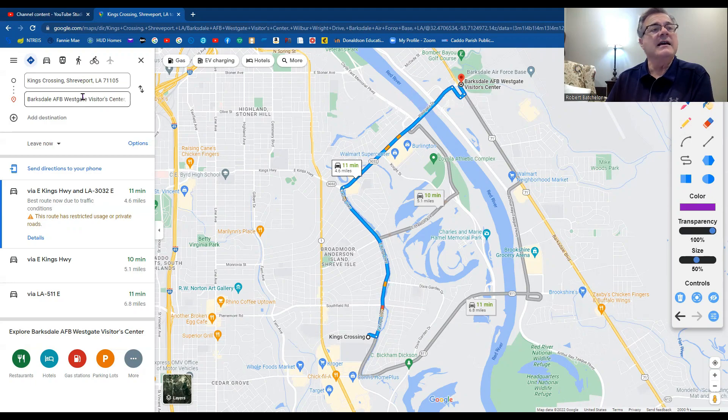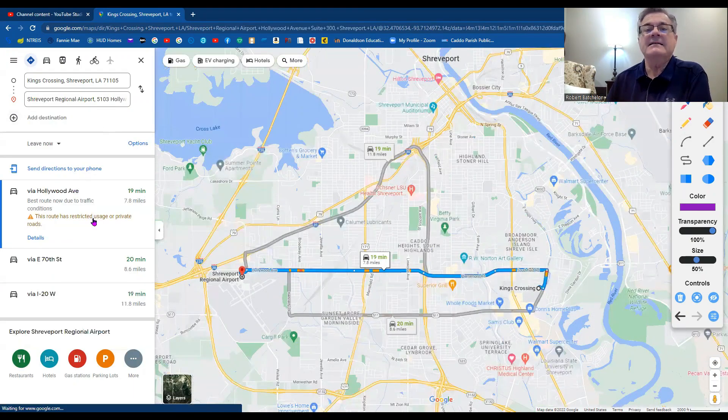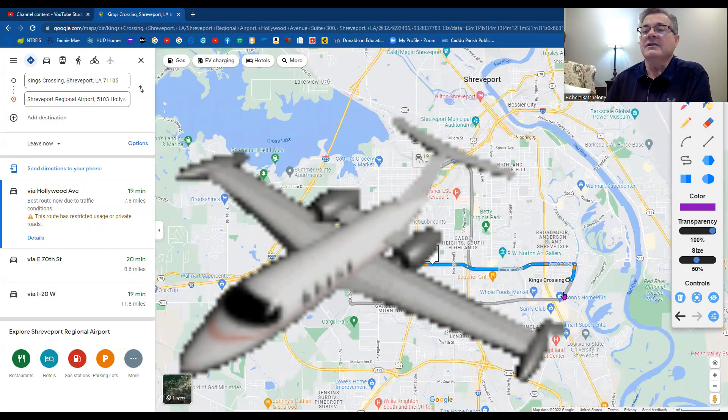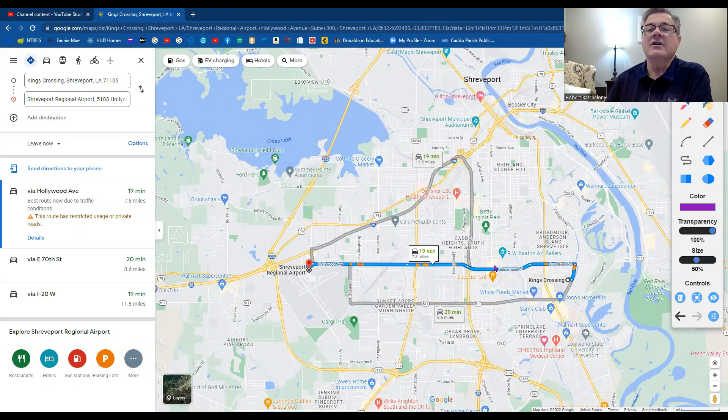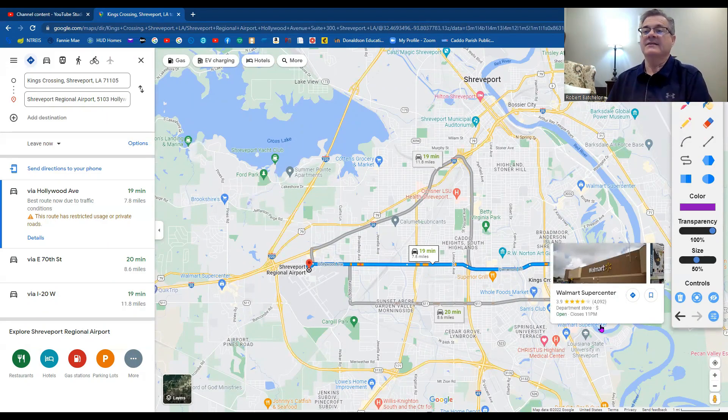Let's look at the Shreveport Regional Airport — 19 minutes away. It is straight across. You come out and hit Southfield Road, and when you go down Southfield Road it turns into Hollywood, and the airport is right there off of Hollywood and Monk House Drive. You could also come the back way on Burt Coons, which has fewer lights, and cut across to get there. Two easy paths to the airport.